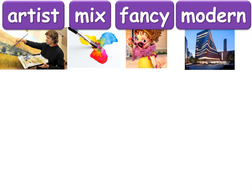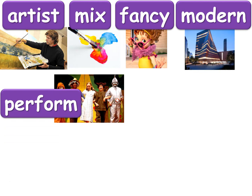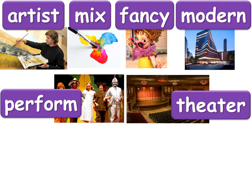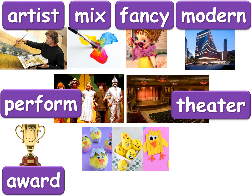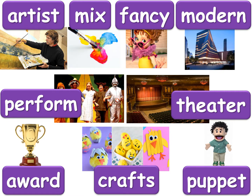Next one is modern — something that looks cool and new is modern. Next one is perform — when you act in front of other people you are performing, so this is a verb: perform. The next one is a place where you can perform and the word is theater. Next is something you might get if you do a good job — the word is award. When you can make something with your hands these are crafts. And the last word — something you can put on your hand and make it move around like a person — is a puppet.